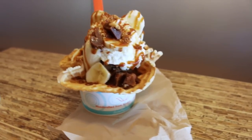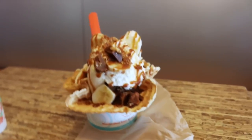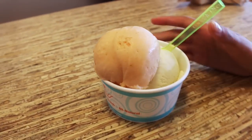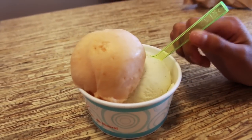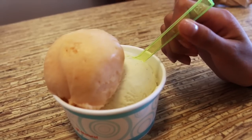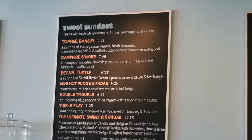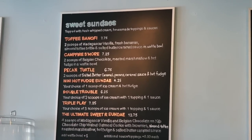Almond brittle and salted butter caramel — that's in someone's order. And Sicily, what did you get? Peachy Keen Sorbet and Madagascar Vanilla. So it's two scoops of Madagascar Vanilla, fresh bananas, almond toffee brittle, and salted butter caramel sauce, in a waffle bowl.